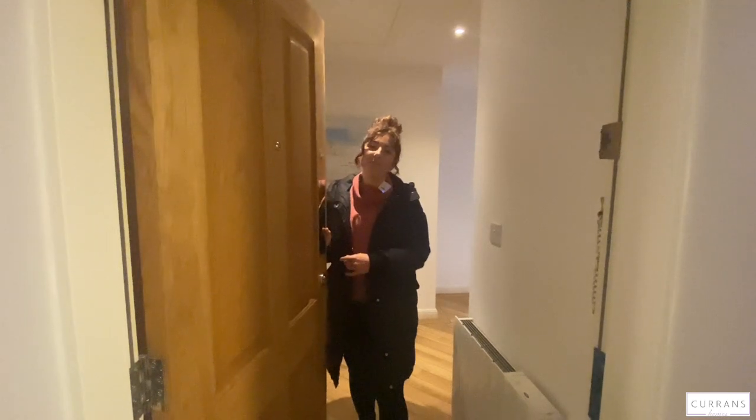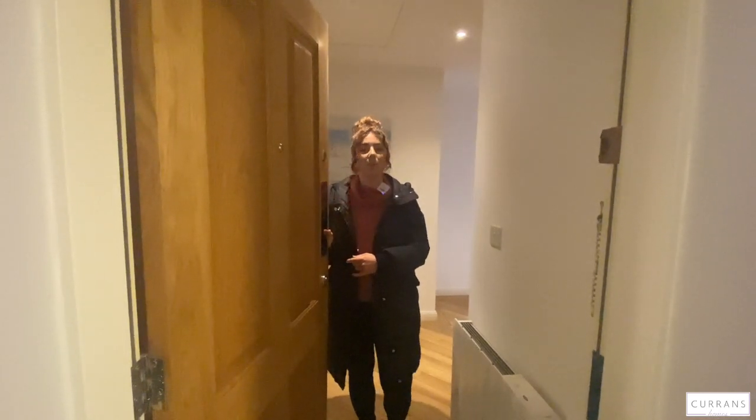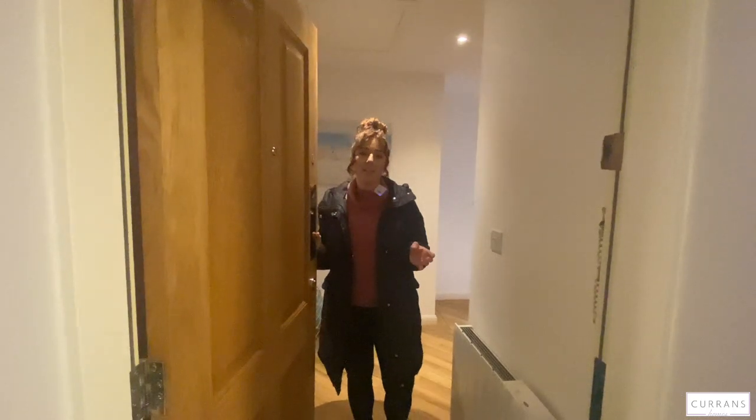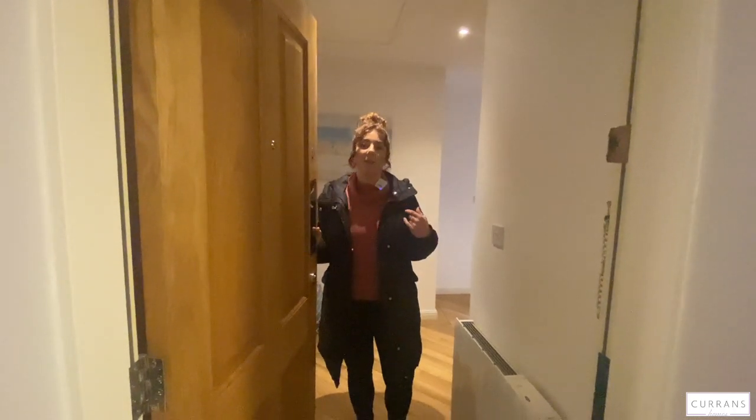Hello, here we are at 105 Sadlery Way. This is a top floor, two bedroom apartment, just a short walk from the Chester city centre, the racecourse, and also overlooking the canal.